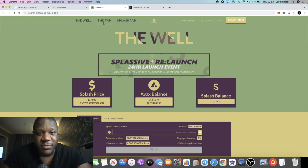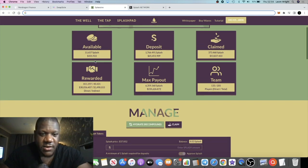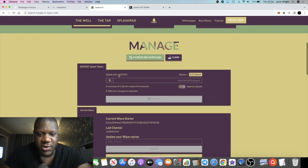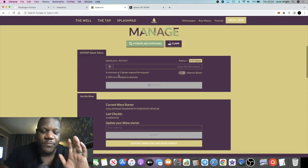Going over to the TAP section, a lot has changed here — it's a lot more cleaner and sleek, with more information in terms of price, available balance, and dollar values. Everything's looking good; the team info has been corrected and your max payout section will tell you exactly what you're expecting for your max payout.